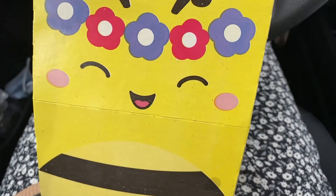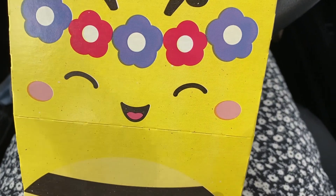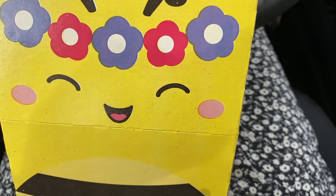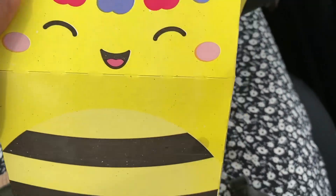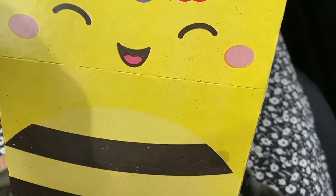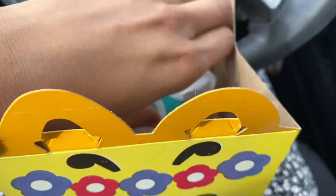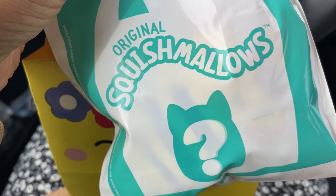Some of you probably already know what this is, especially if you have kids, but I didn't know what this was. I just knew that my niece wanted a Squish Mellow for Christmas. My sister told me she did, and my sister had to show me what they were. So imagine my surprise when I get this Happy Meal and I read on here — it's a Squish Mellow!